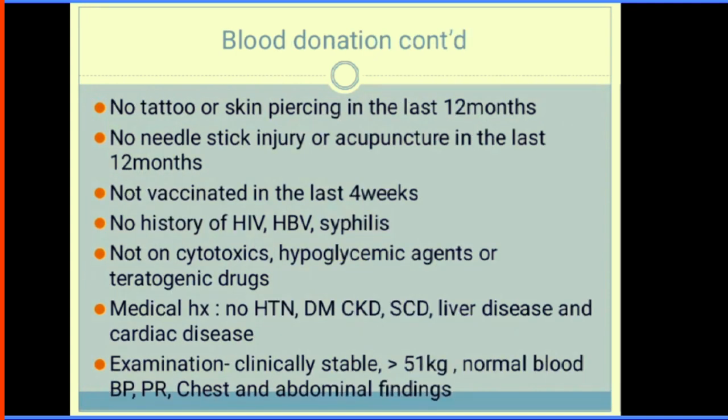Pregnant and lactating women should be excluded from blood donation due to anaemia in pregnancy. A patient should not have any tattoos or piercings, or chronic kidney disease. They should not have been vaccinated in the last four weeks. Screen donors for infections like HIV and syphilis. Before donation, examine the donor thoroughly — check weight (greater than 51 kg), blood pressure (not hypertensive), and pulse rate. A pulse rate greater than 100 bpm may suggest the patient is anaemic.